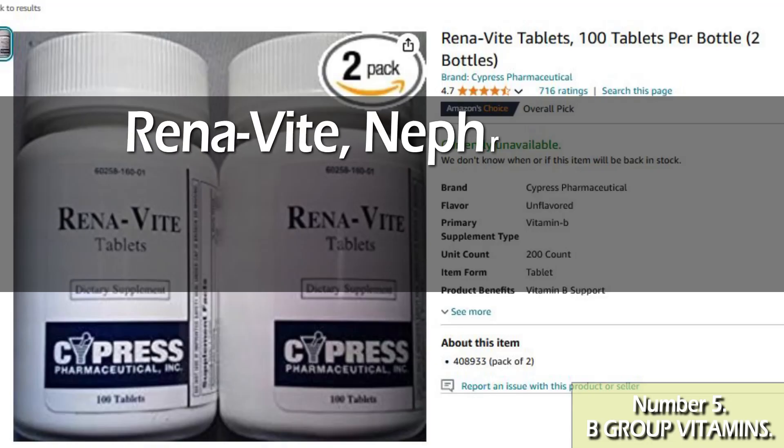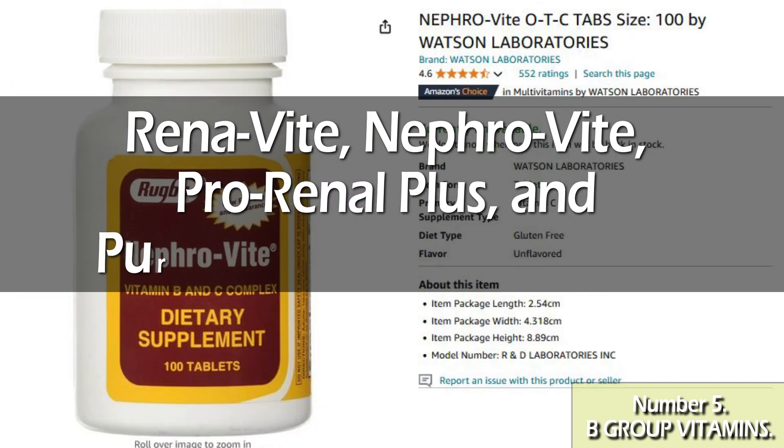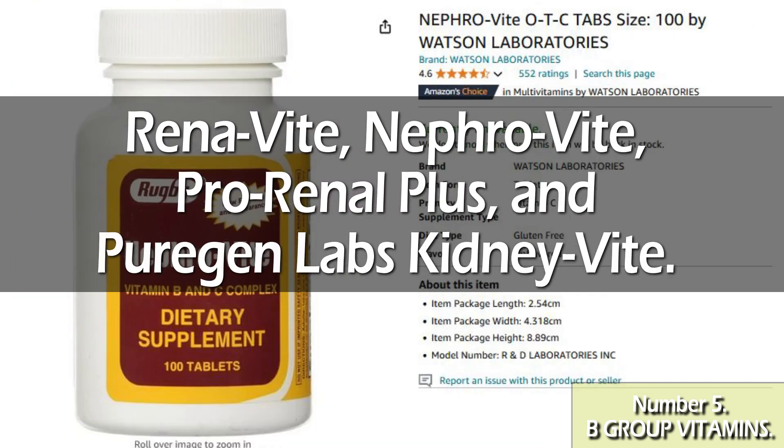There are a few brands that sell B vitamins in the right doses for CKD patients: Renovite, Nephrovite, Prorhenoplast, and PureGen Labs KidneyVite. They're all safe bets, so go ahead and find the one that suits you best.